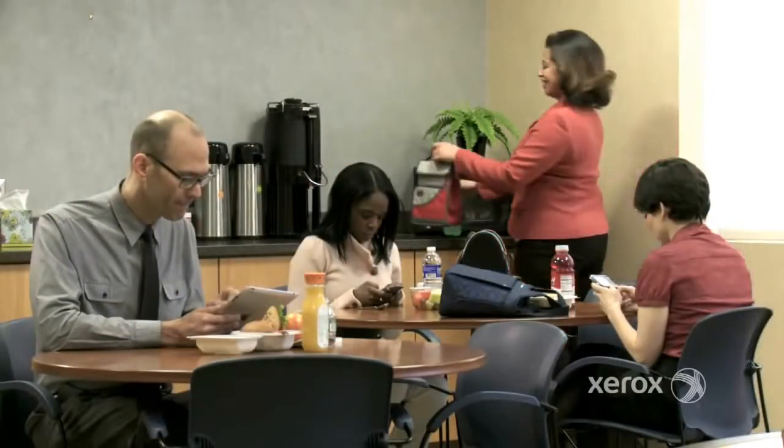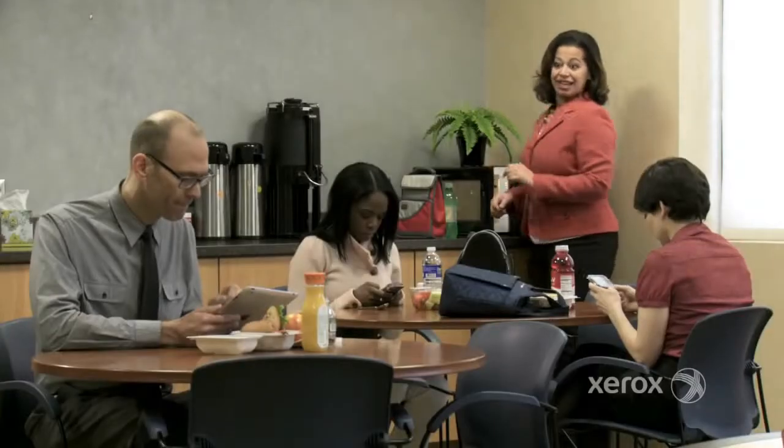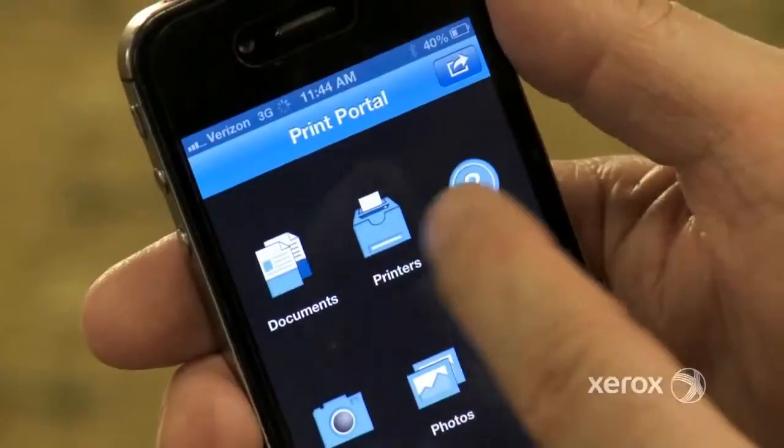Good afternoon, people. Good afternoon. Cash bonus to anyone who acknowledges my existence. Remember when phones helped people communicate instead of distracting them? I'm glad our ConnectKey MFPs make our people more productive with mobile devices.